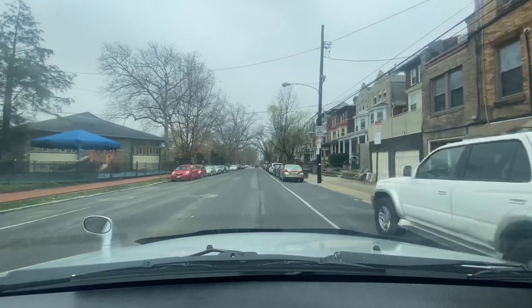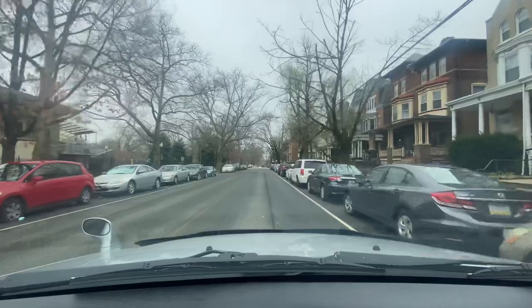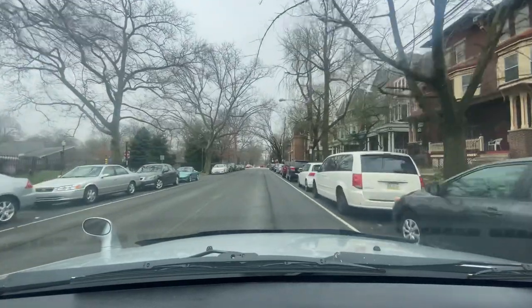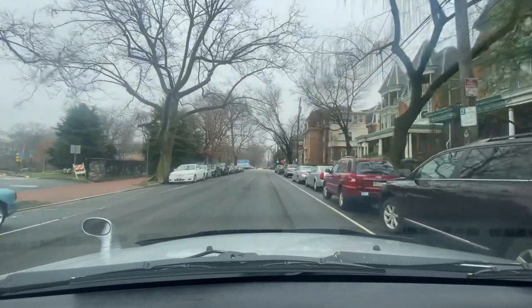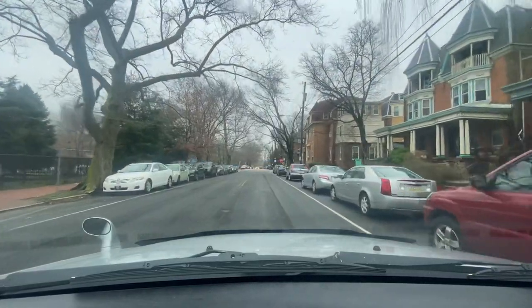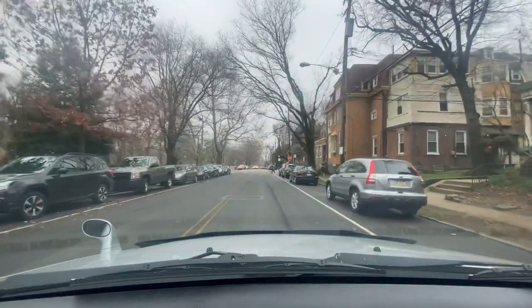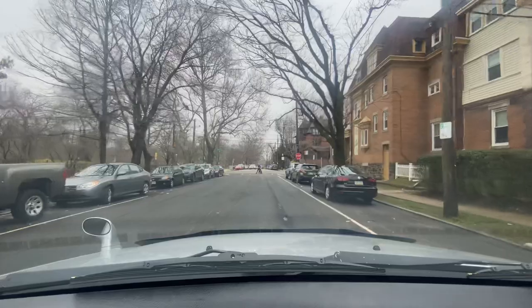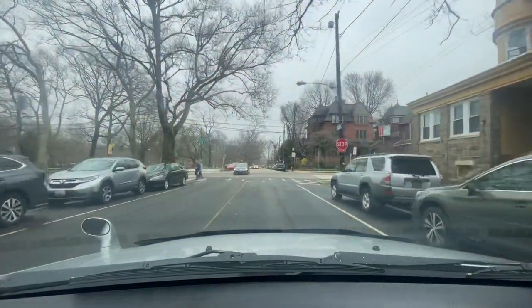Another jogger just jogged behind me — tons of joggers today. These houses are pretty neat, probably made in the late 1800s to early 1900s. Now leasing — there's a ton of leased property here in this neighborhood.